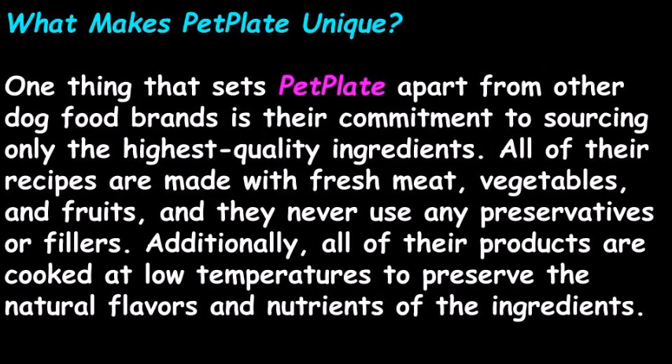One thing that sets PetPlate apart from other dog food brands is their commitment to sourcing only the highest quality ingredients. All of their recipes are made with fresh meat, vegetables, and fruits, and they never use any preservatives or fillers. Additionally, all of their products are cooked at low temperatures to preserve the natural flavors and nutrients of the ingredients.